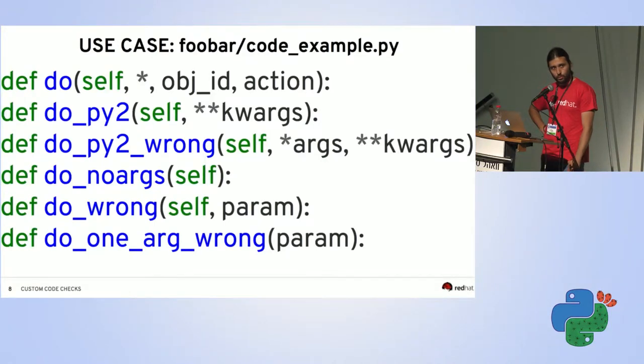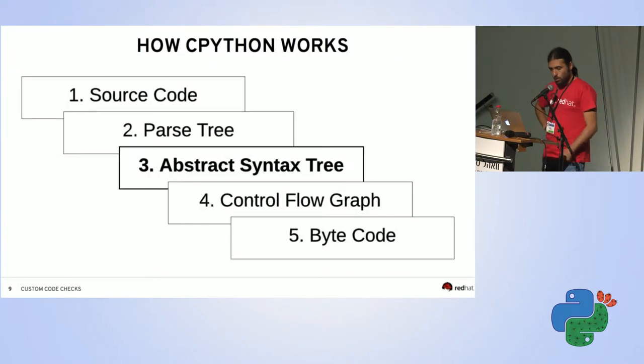I prepared a code_example.py file with sample methods that don't do anything but have different declarations — the Python 3 way, the Python 2 way, and the wrong ones we want to fail on. For example, a function that takes a positional arg is one we want to catch. There are also valid ones — functions that take no parameters. The same patterns are repeated inside a class and at module level.